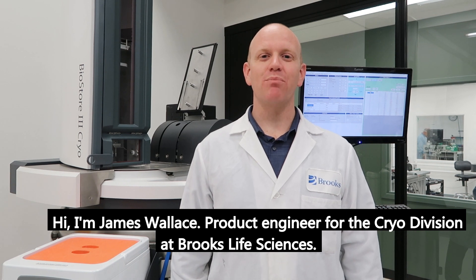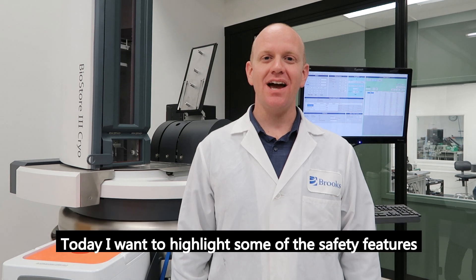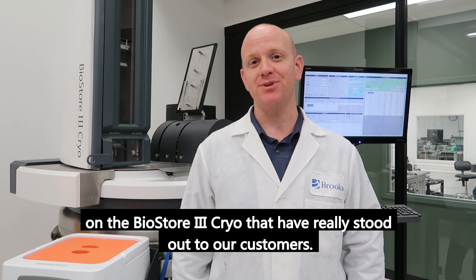Hi, I'm James Wallace, Product Engineer for the Cryo Division at Brooks Life Sciences. Today, I want to highlight some of the safety features on the BioStore 3 Cryo that have really stood out to our customers.